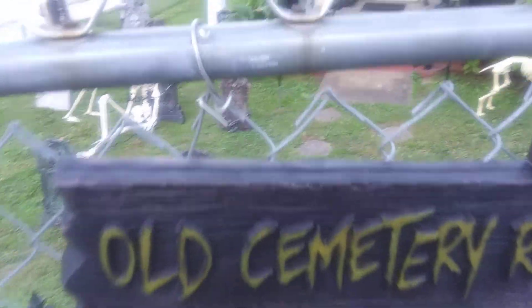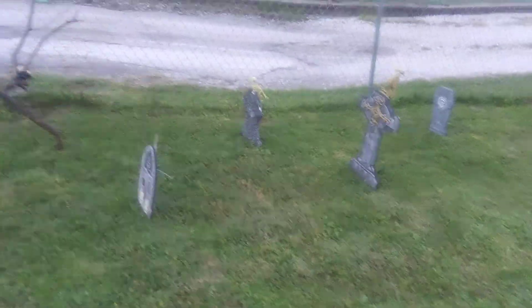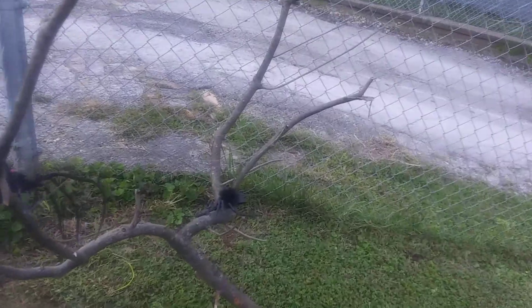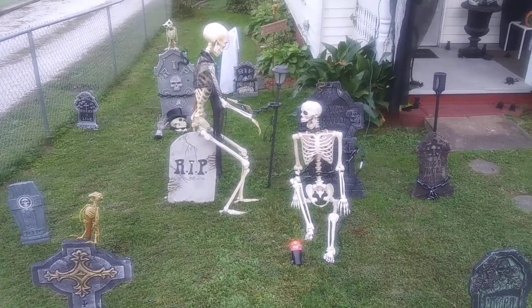Old Cemetery Road. I got my little graveyard, and I got my little tree over here with the spiders on it. There's my graveyard.